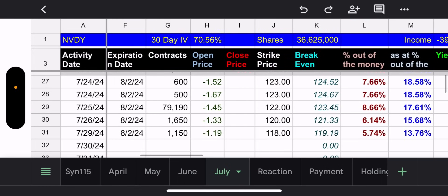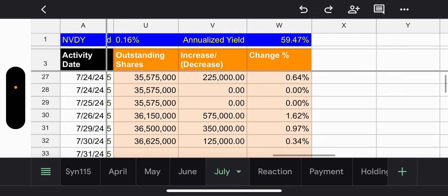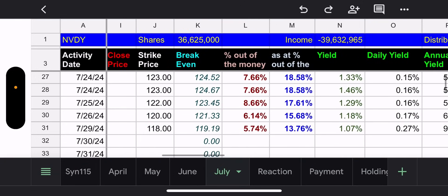Looking at the largest holding: 79,190 contracts at the 122 strike, which is 17.61% out of the money. With three trading days, that looks pretty good. The lowest strike is 118 with only 1,150 contracts but 13.76% out of the money — probably safe too. Outstanding shares on NVDY did go up by 125,000.